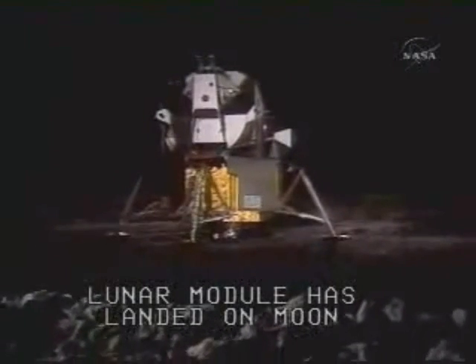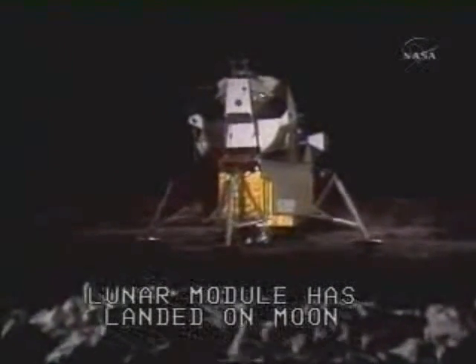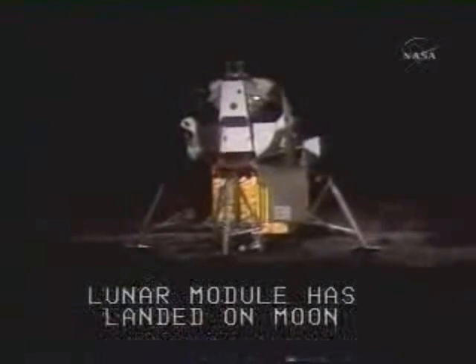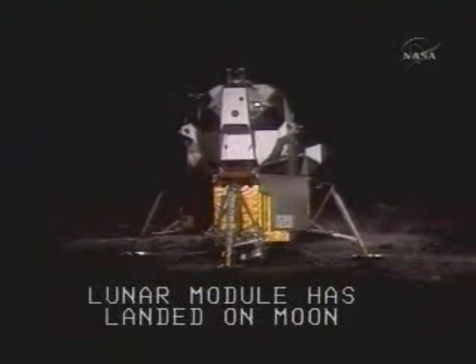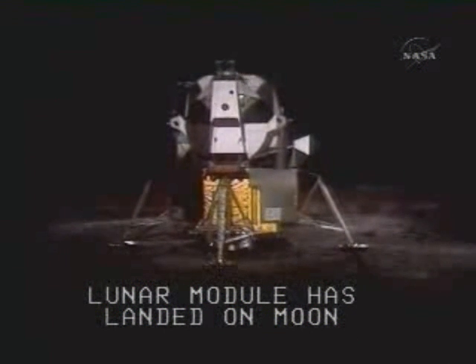Okay, engine stop. ATA had a descent. Both auto descent and engine command override off. Engine arm off. We're home. 413 is in. Man on the moon. We copy you down, Eagle.